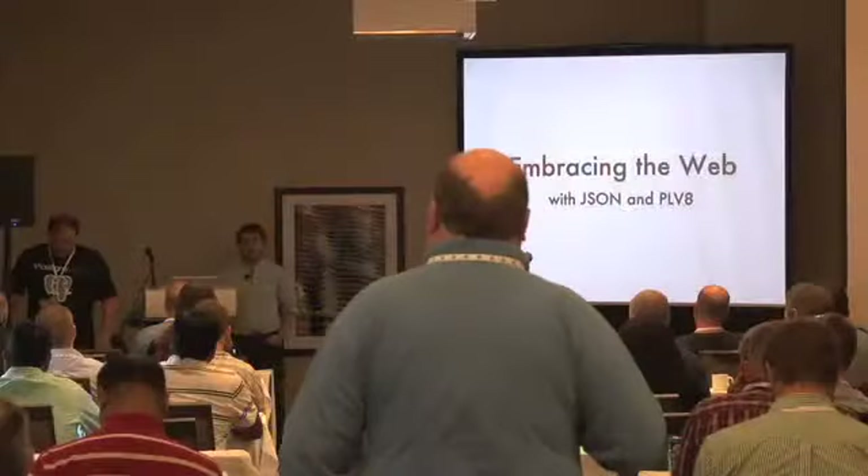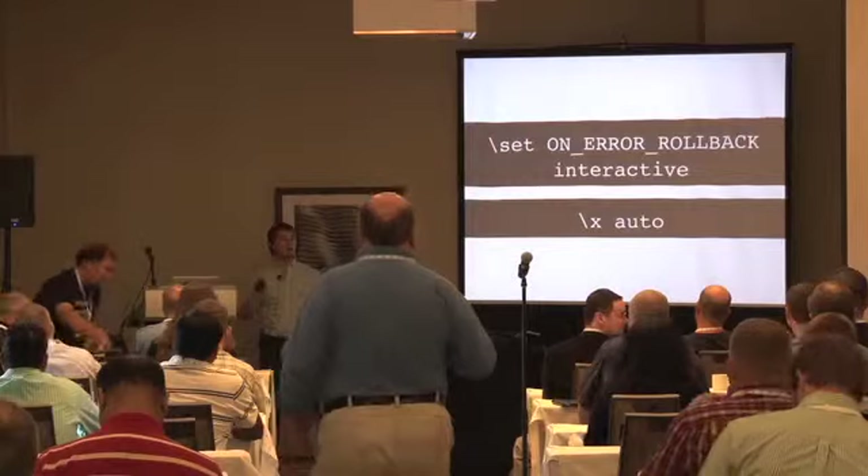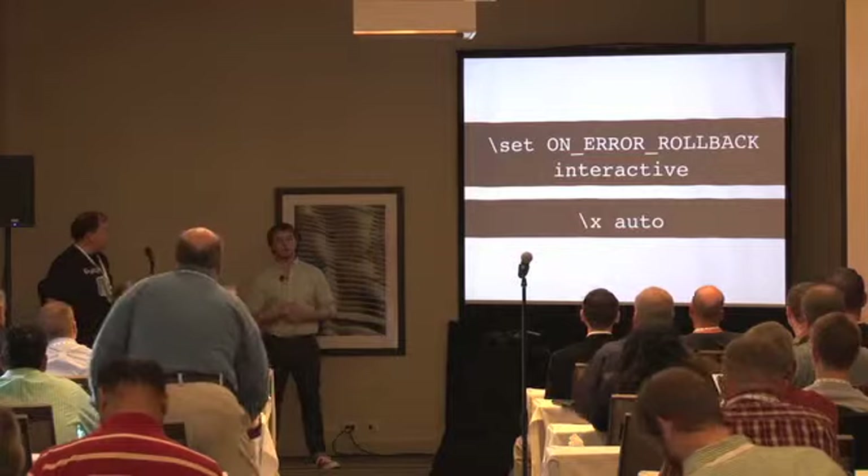Thank you. I'm Will. As a public service announcement before any Postgres talk I give, I tell everyone you should add this to your psql.rc file.